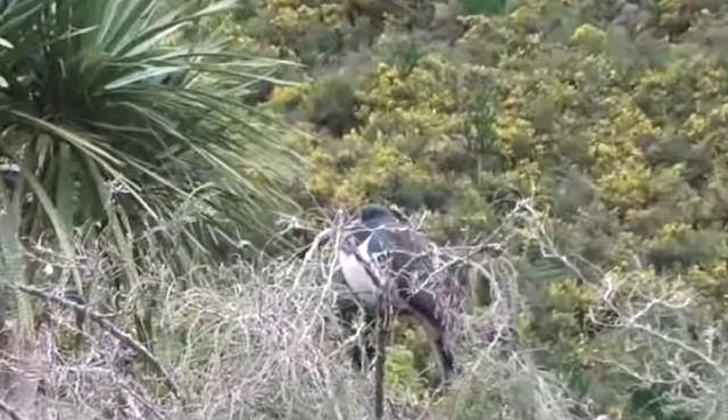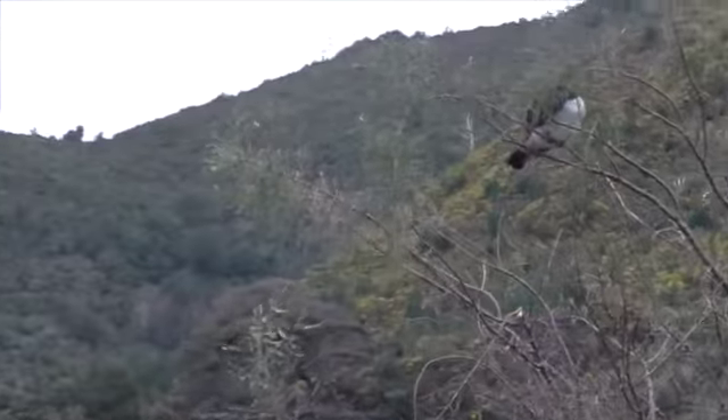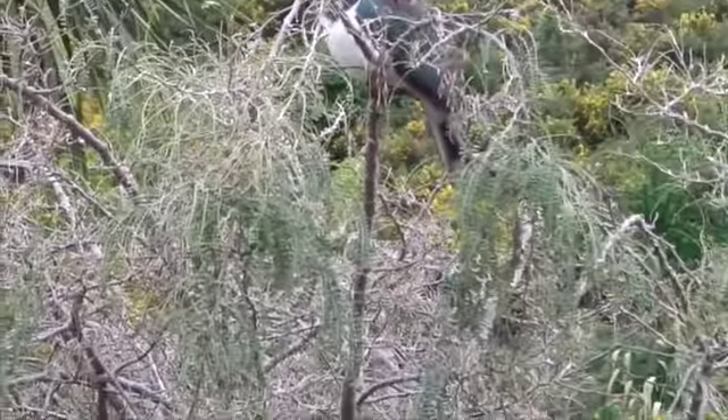Look at here — 24 hours later, these two big fat buggers. Haven't even left their trees. Exact same trees where they were when I left them yesterday.